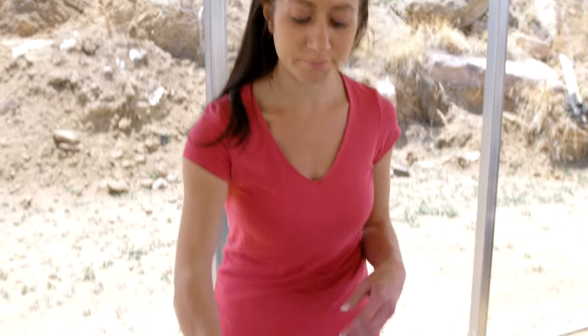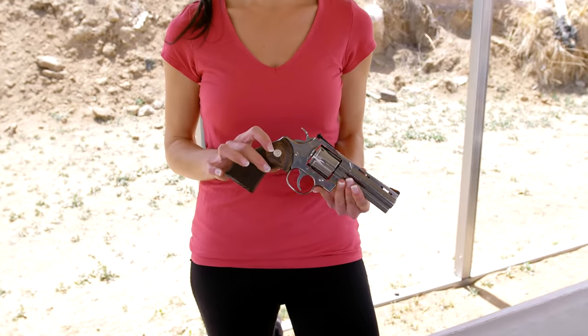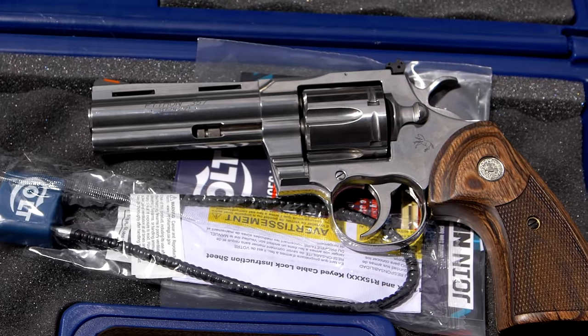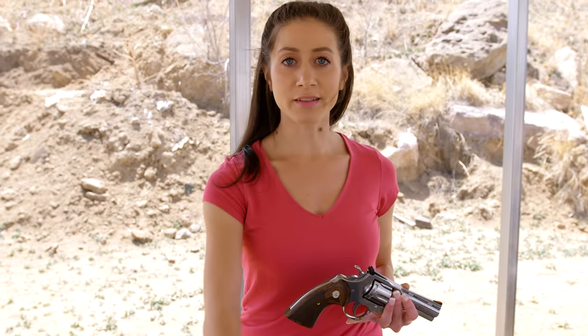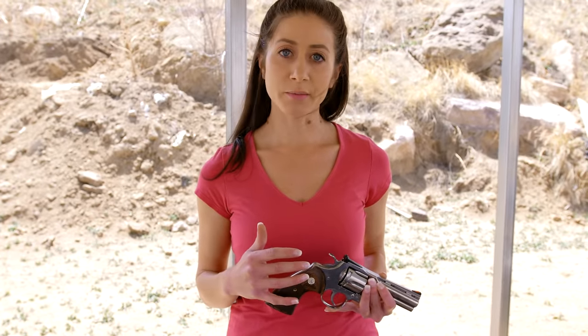Here I have the 2020 Colt Python. They originally started making these way back in the 90s. They stopped making them in 1999 and made them all the way up to 2005 for special orders. They started to really gain a lot of popularity during the show The Walking Dead, when Rick Grimes was carrying around his six-inch Colt Python. A lot of people were debating whether it would have been realistic in a zombie apocalypse, but it really gained a lot of notoriety because of that show.